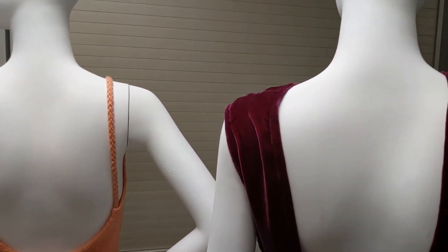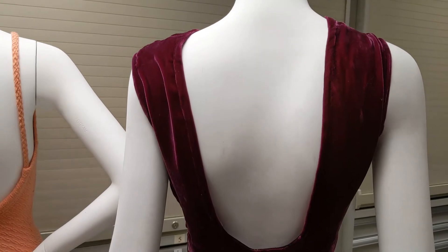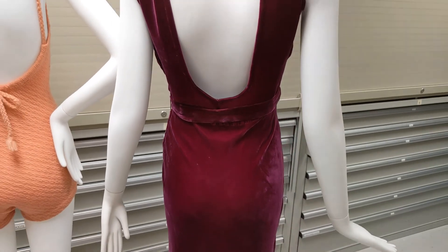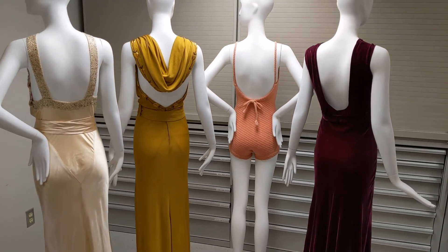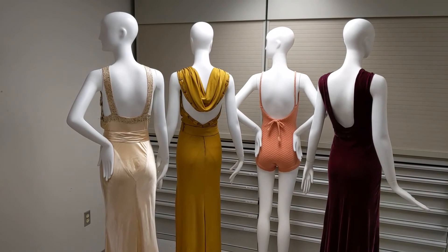In the centuries leading up to the 1930s, having tan skin was not desirable. It was a sign that an individual was of a lower class and worked outdoors, such as farmers and other laborers. Conversely, in the 1930s having tan skin was a sign that you were successful enough to have time away from working, in order to spend your free time traveling to the beach and relaxing in the sun.